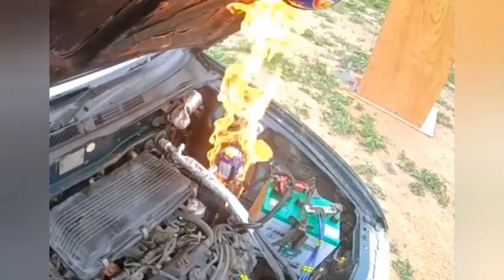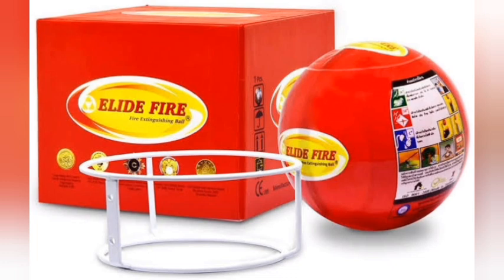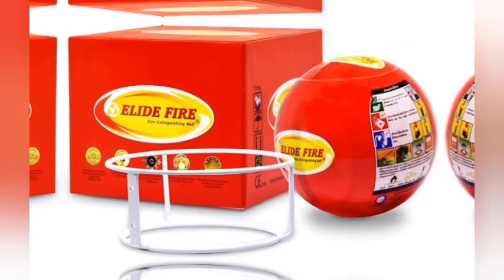Some car owners have found creative ways to store their Allied Fire Extinguisher: car bonnet storage compartment, glove compartment, under the seat, or in a convenient toolbox.